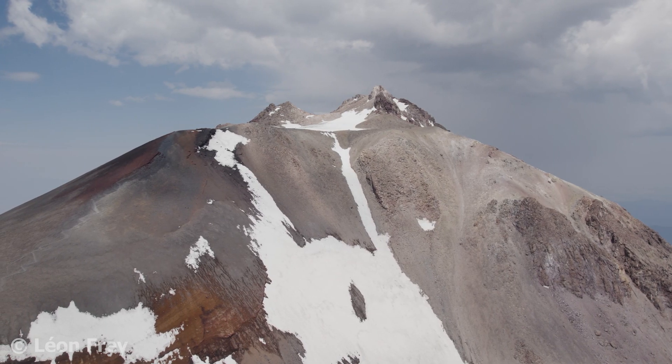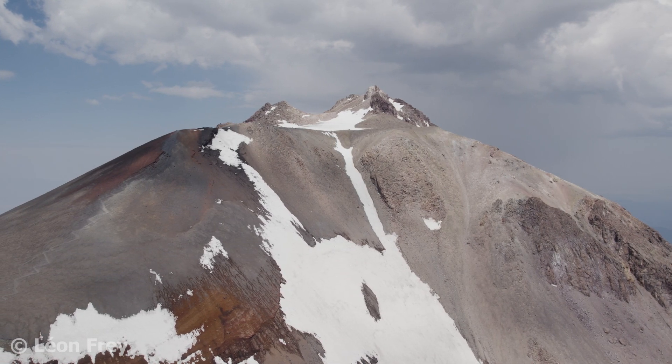Have you ever been on a stratovolcano? Let me know in the comments which stratovolcano you have been on.